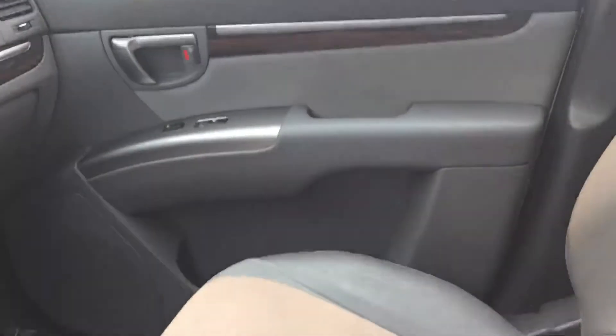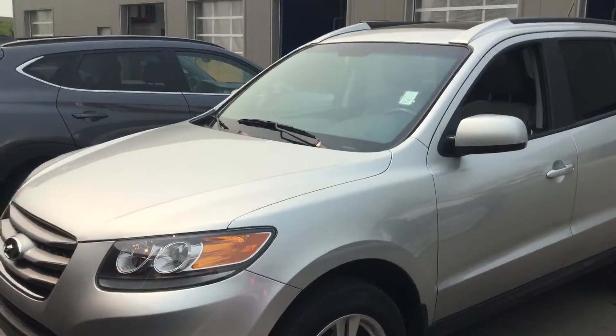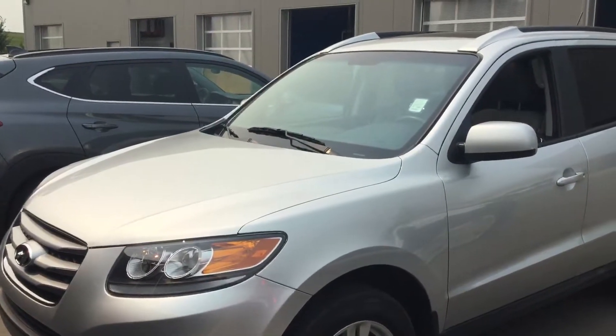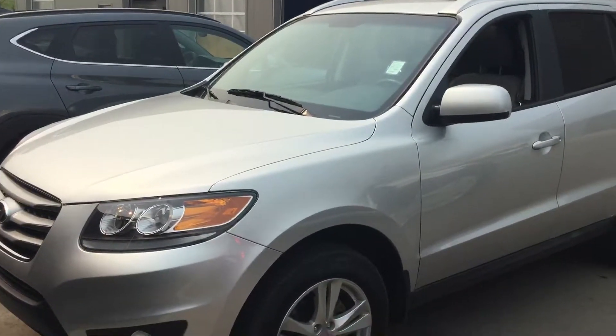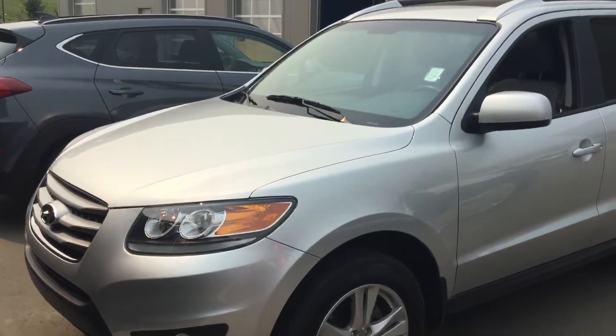As you can see, this is a nice clean vehicle with leather seats with a cloth insert and a sunroof. This is our 2012 Santa Fe Sport — it's Donna at River City Hyundai, 780-371-3700. Hope to hear from you soon.